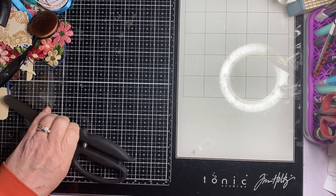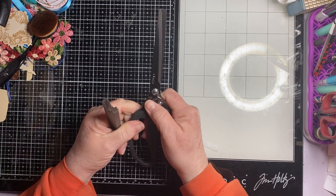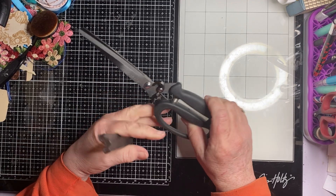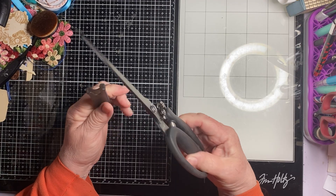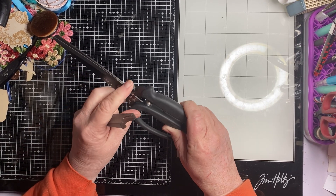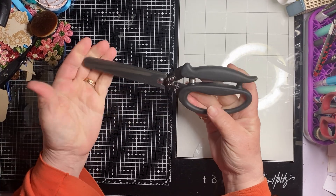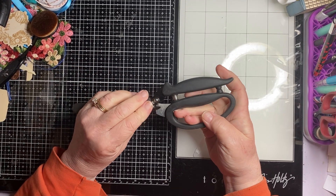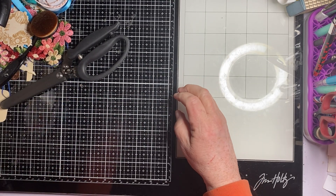I went on Amazon looking for recoil scissors by Tim Holtz — I've been wanting a pair, they're $25 and I don't have $25. I found his for $9.98 with free shipping. Yes! So I got them. Keep commenting, keep subscribing, and thank you for watching. Have a good day!